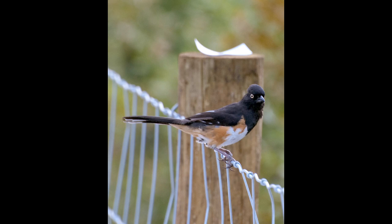Fun fact: a group of towhees is known as a teapot or tangle of towhees. Their call is a twink sound and, as you are about to hear, is very common.